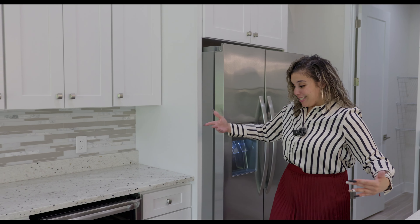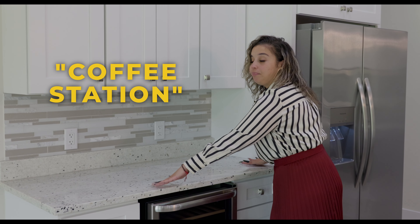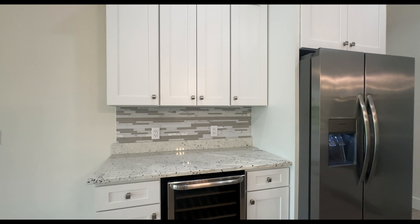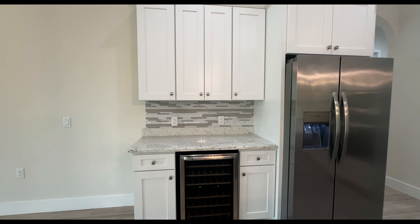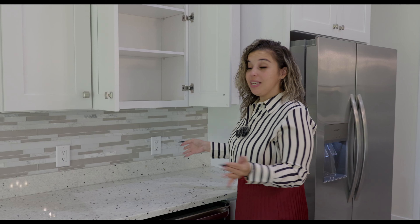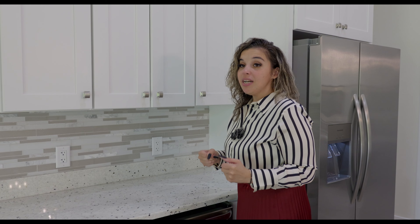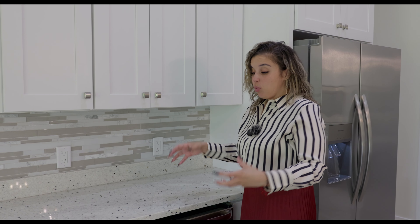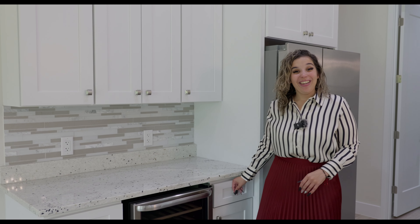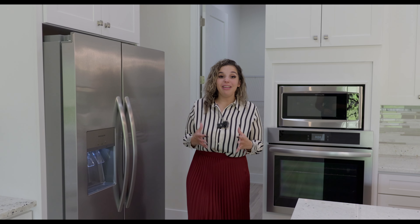Now come see your coffee station. I already named it the coffee station. You have a wine cooler that comes with this, plus more cabinets in here — perfect for your coffee station. You can put your Starbucks cups, your Stanley cups, your coffee mugs. So this is the kitchen — what do you guys think? Do you love it? Let me know.